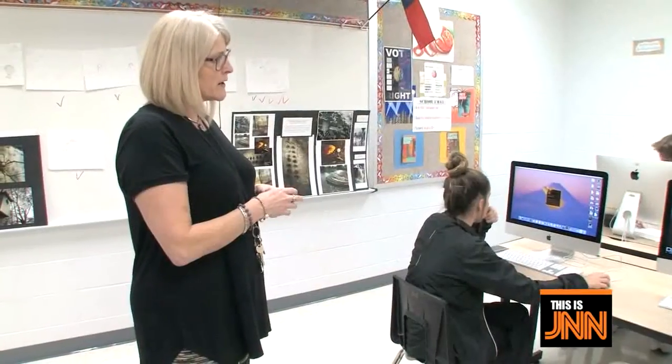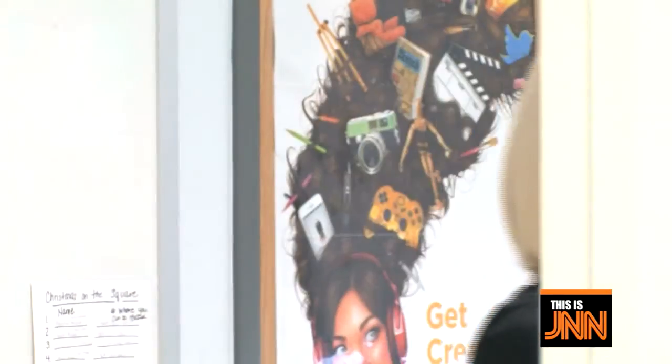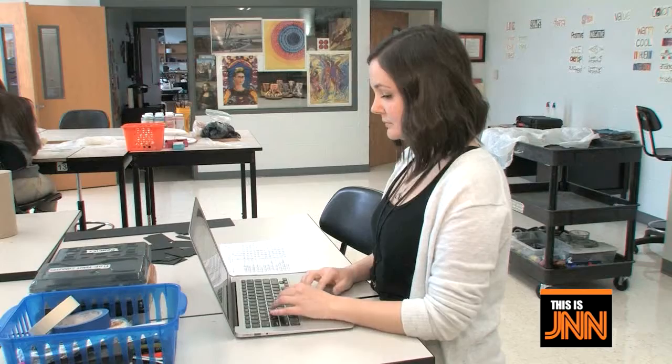Ms. Hunter came to Ferris High School six years ago. During Dr. Dixon's first year as principal, Ms. Hunter presented the idea of beginning a graphic design class program with the help of an additional art teacher. The following year, FHS started graphic design and hired Ms. Davies to help with the other art classes.